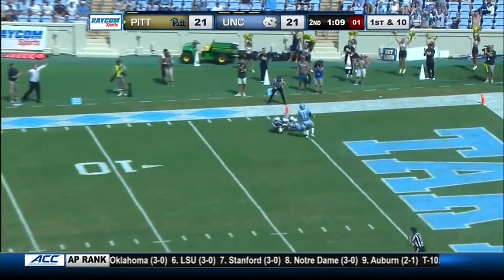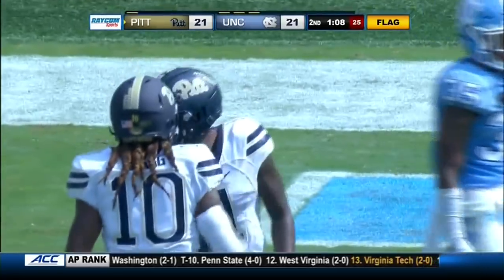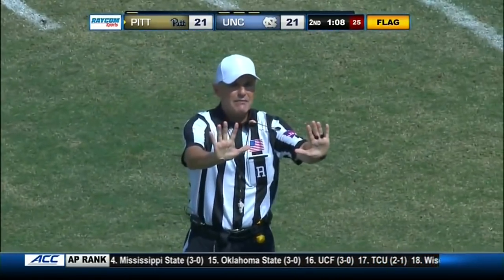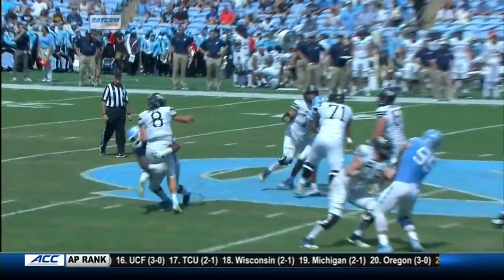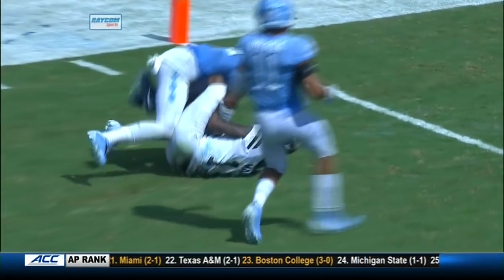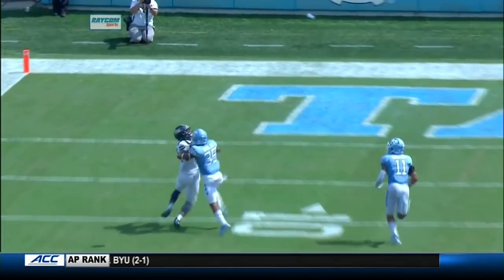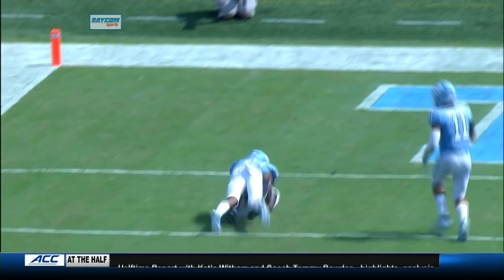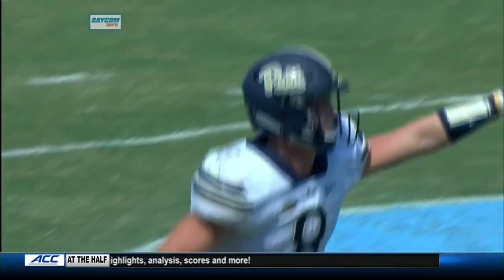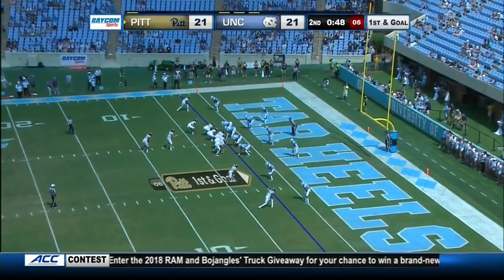Deep ball — Pickett inside the five. Flag is out. Taysir Mack was down there and comes up with the catch — an unbelievable catch. The ball was a little underthrown. Defensive pass interference on number 35, but that penalty is declined — the result of the play is a catch and a first down. Mack takes a big hit. The ball slipped down between his legs and he was able to hold on with Ross raking at the football. Tremendous concentration by Taysir Mack — 42 yards on the catch. Pickett stumbles down to the one. Tyler Powell, number 95, making the tackle — the senior for North Carolina.